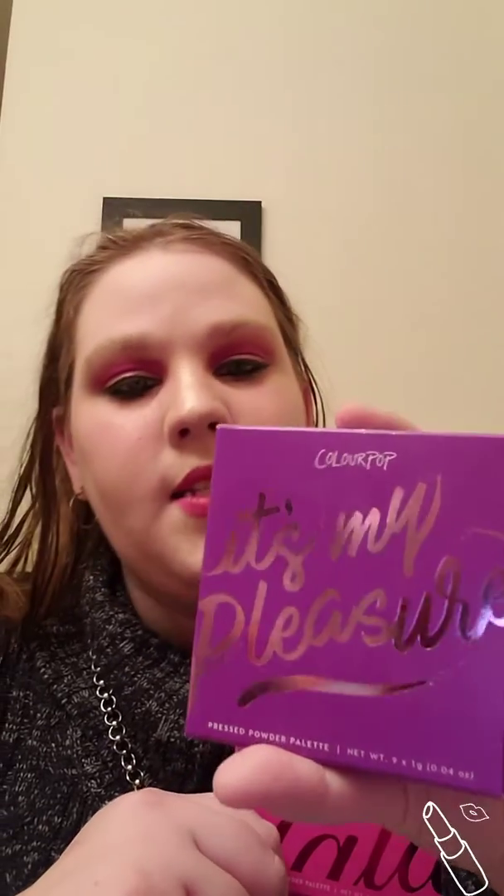If you've watched my previous video, I did a review on the ColourPop It's My Pleasure palette. I will link that into the description below for those of you who have not watched it and who are interested. This is one of the palettes that goes along with the It's My Pleasure collection.